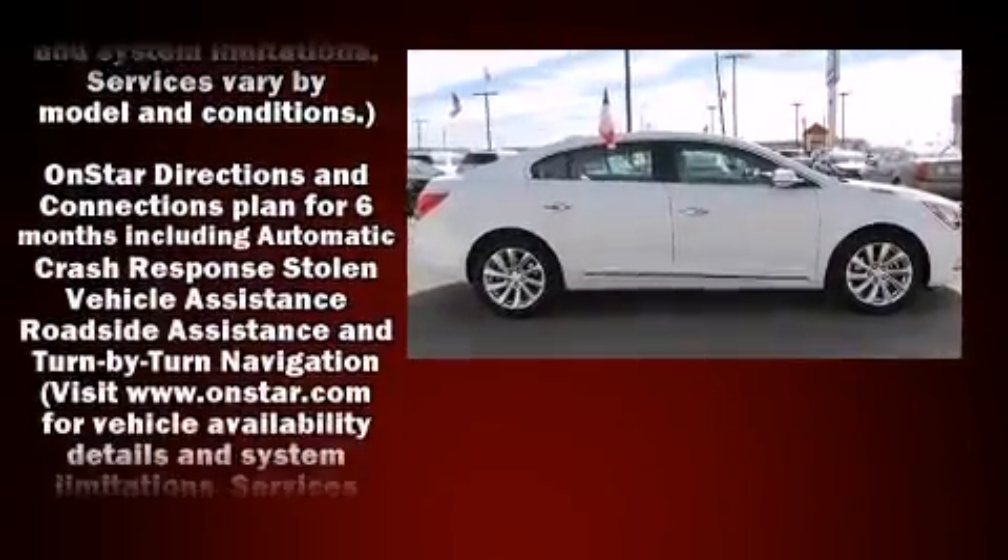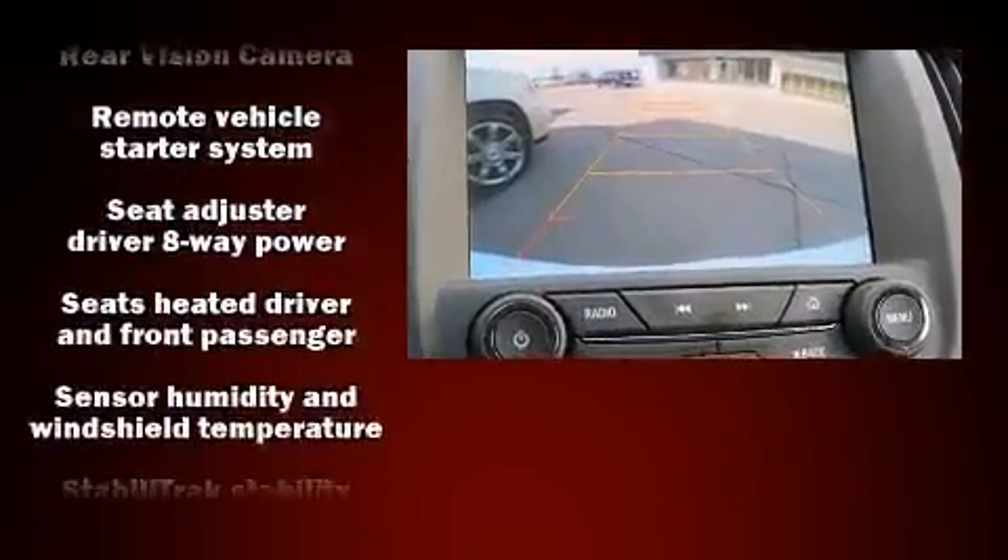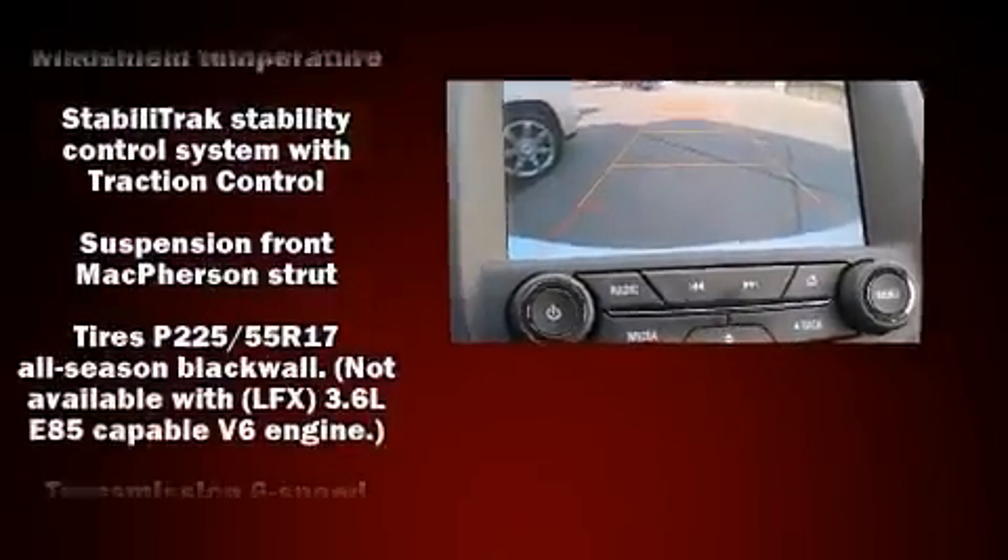This vehicle has achieved certified pre-owned status by passing a comprehensive certification process, including a rigorous 117-point inspection.